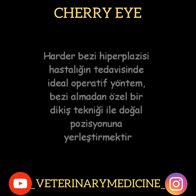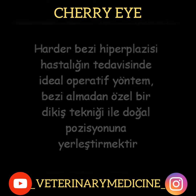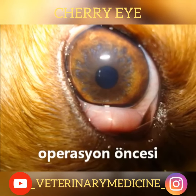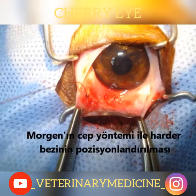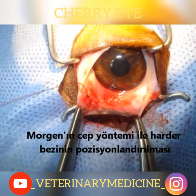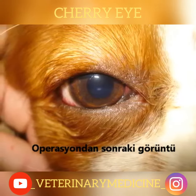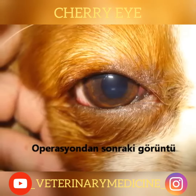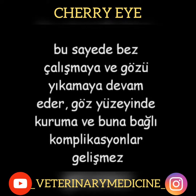The ideal surgical technique for harderian gland hyperplasia treatment is to reposition the gland into its correct natural position using a special suture technique, rather than removing it. Before and after the operation, the harderian gland is repositioned using Morgan's pocket technique. This way, the gland continues working and washing the eye, and dryness of the eye surface and complications never develop.